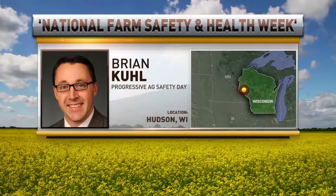Agriculture ranks among the most hazardous industries. This week, we highlight the important safety practices during National Farm Safety and Health Week. Joining us now is Progressive Agriculture Safety Day program CEO Brian Kuhl.